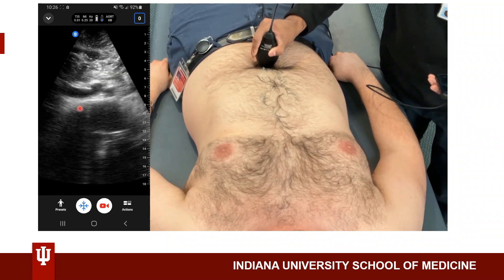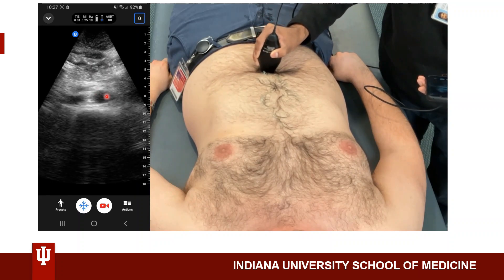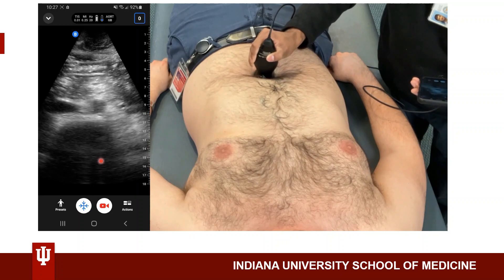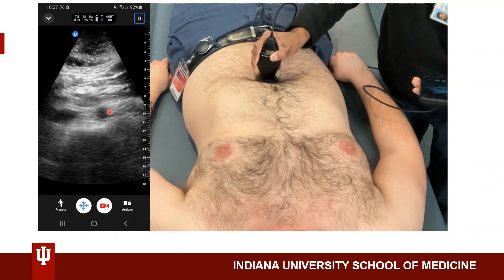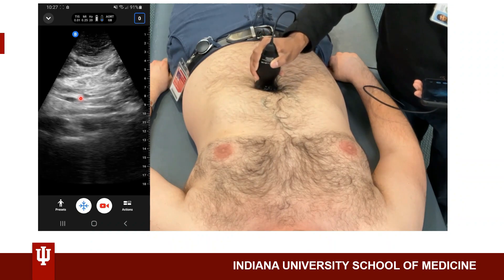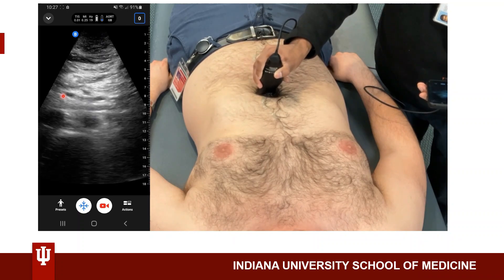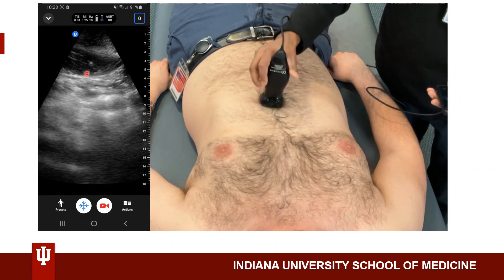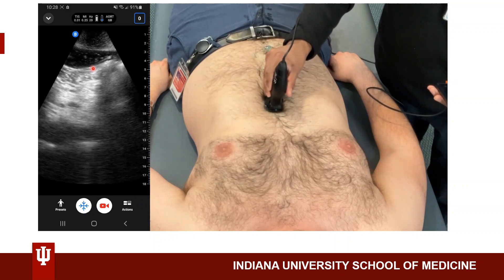Here we can see the aorta and the IVC. By fanning downwards, I can see the bifurcation of the aorta into the left and right iliac arteries. Here we see the vertebral body. Moving proximally, I know this is the aorta because it has a thicker wall and is not compressible as the IVC is. Here is the SMA. One pitfall is if the patient has an obese body habitus or if there's too much bowel gas; I'm counteracting the bowel gas by putting constant downward pressure.